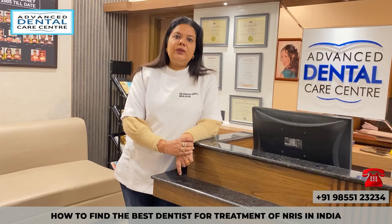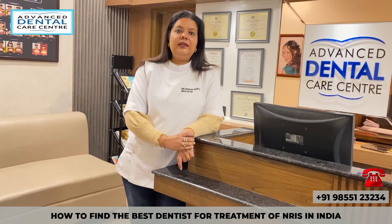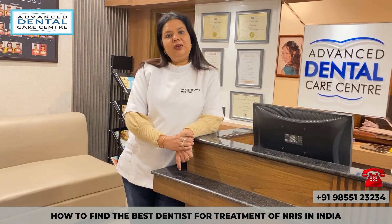NRIs, or non-resident Indians, are patients who are visiting India to meet their family or for some function, and also they are looking for dental treatment because dental facilities overseas are very expensive. In short, the dental treatment cost in India is 10-15% of what it costs overseas, so a lot of patients visit India specifically to get their dental work done.